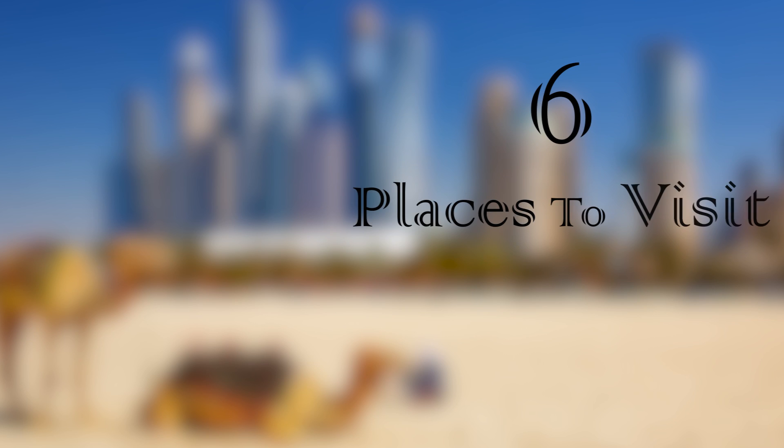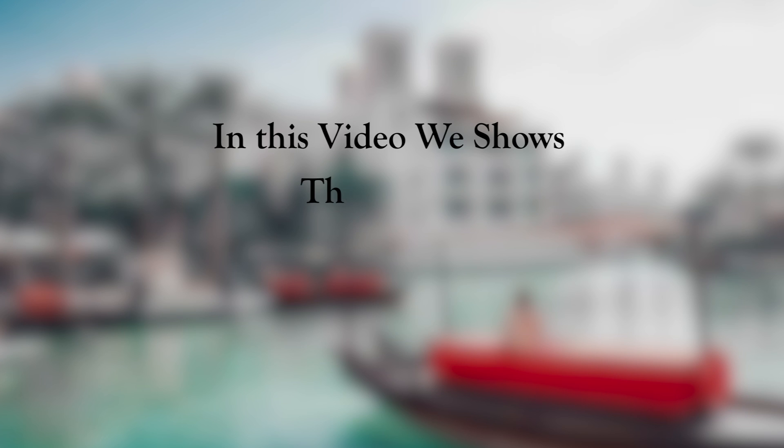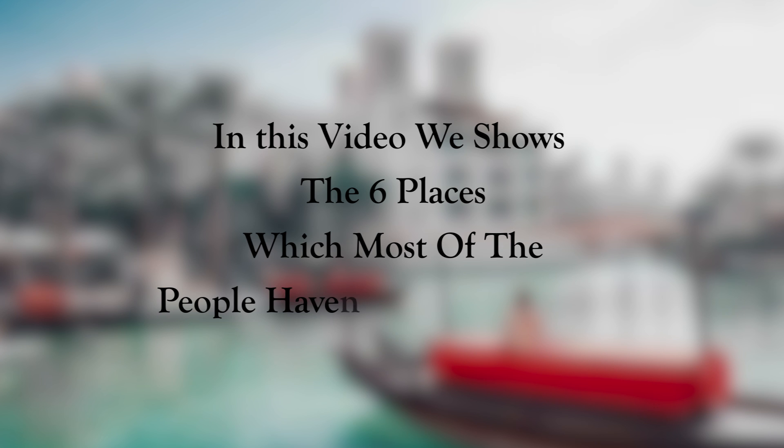6 Places to Visit in Dubai. In this video, we show the 6 places which most people haven't explored while visiting Dubai.